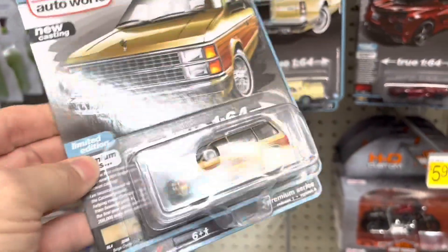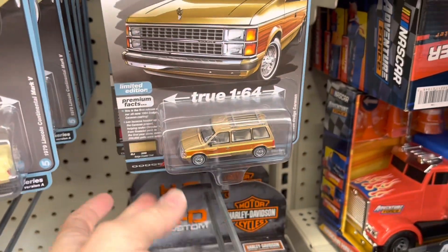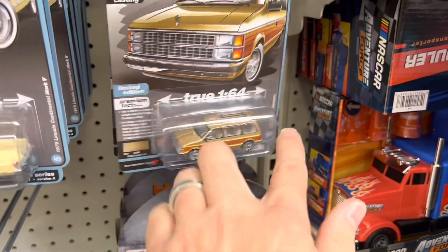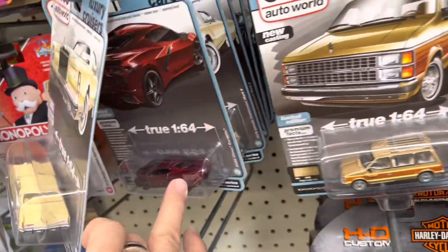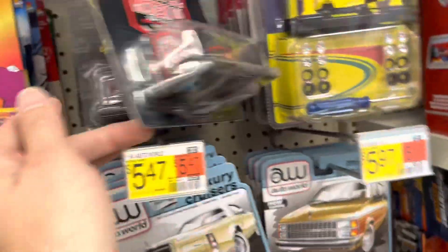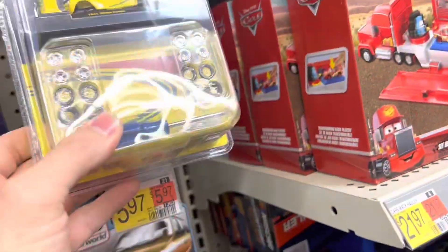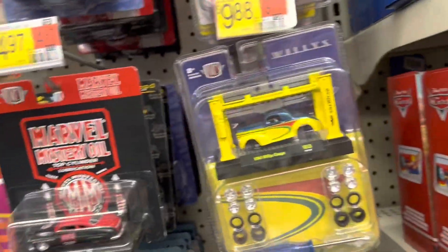I've seen that there is an ultra red of this — the top is red, the wheels are white, but it still has the wood grain. Kind of neat. I didn't see anything else though. Oh, let's put that there — because Wheelies have a chase. They don't say it on the box that they do.